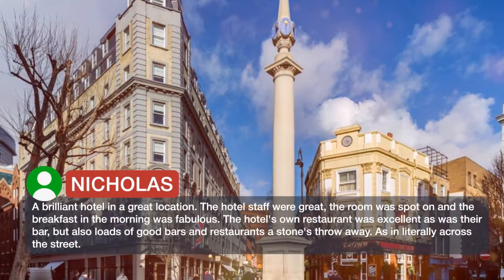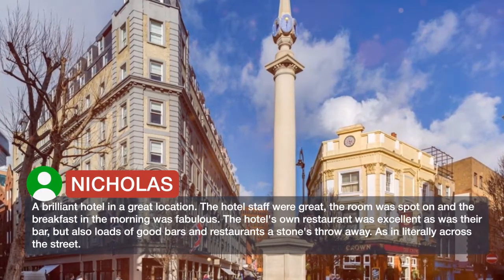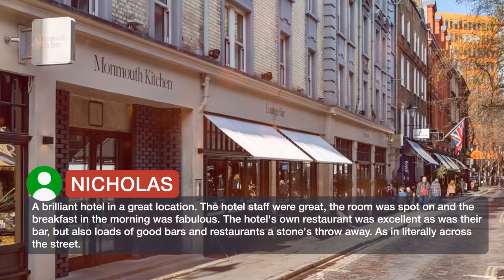A brilliant hotel in a great location. The hotel staff were great, the room was spot on, and the breakfast in the morning was fabulous.